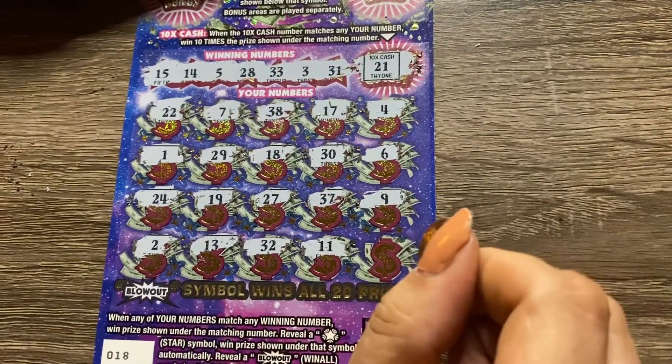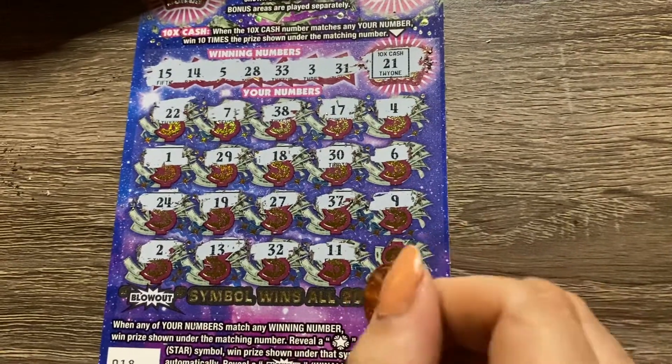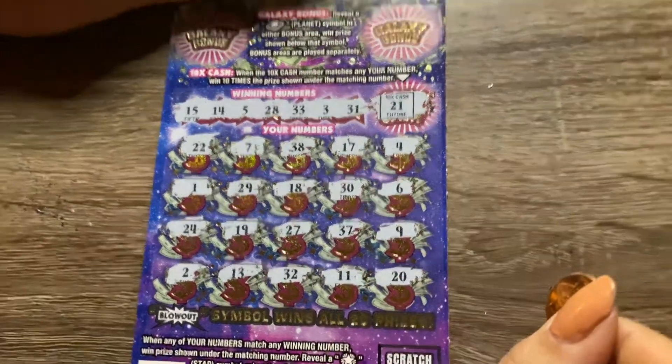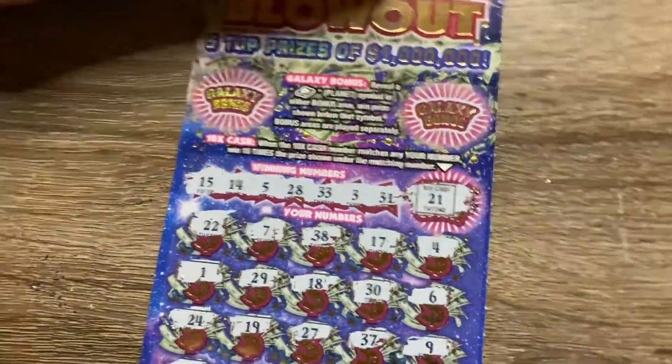32 was our 10 times number on the other card. 11. Last one — last try. And a 20, which is a one off from our 10 times number.